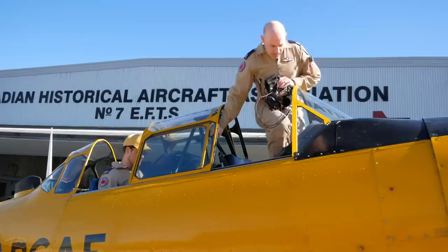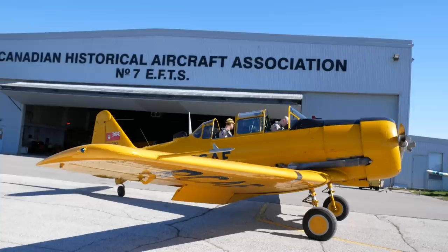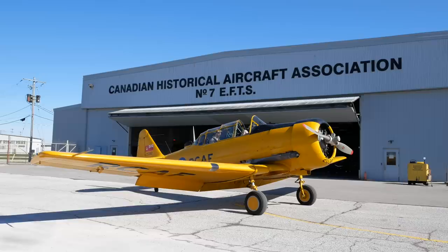Look at the size of that engine. I'm flying second today, and I actually didn't mind having a little extra time to collect my thoughts before facing this thing. You're going to have to wait a little bit longer to hear that engine start up, but I promise it's worth it.